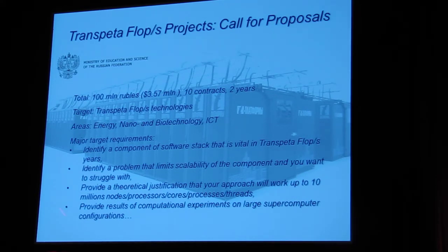What you need to do — the major requirements: you need to identify a component of the software stack which is very important in future TransPetaflop technology. Then you need to exactly identify the problem you would like to tackle within your project. Then provide theoretical justification that your approach will work for the required amounts of nodes, processors, cores, and threads. And definitely provide results from computational experiments to prove that your approach will work. So if you can do that, you may get this support from our Ministry.